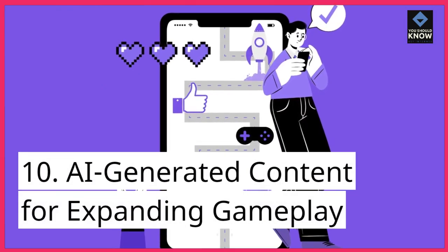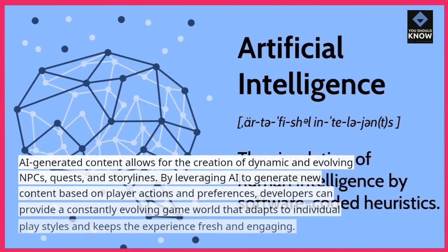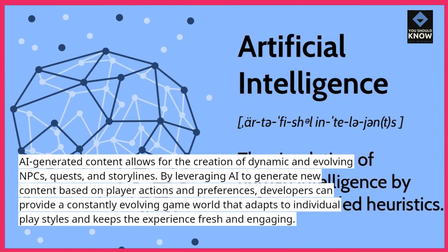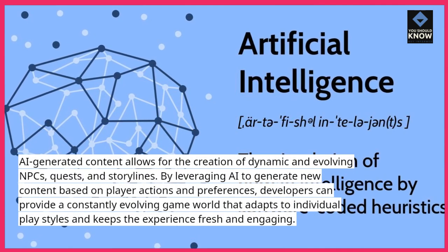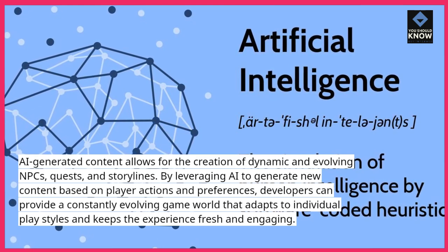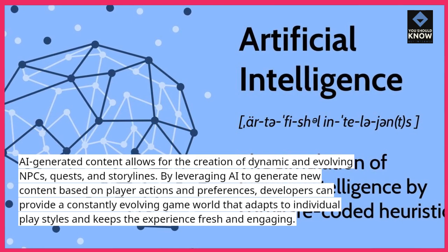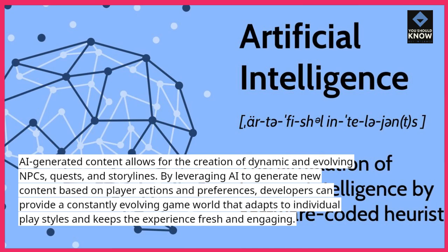10. AI-Generated Content for Expanding Gameplay. AI-generated content allows for the creation of dynamic and evolving NPCs, quests, and storylines. By leveraging AI to generate new content based on player actions and preferences, developers can provide a constantly evolving game world that adapts to individual play styles and keeps the experience fresh and engaging.